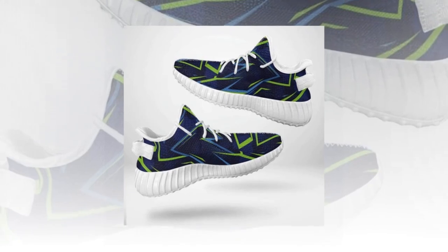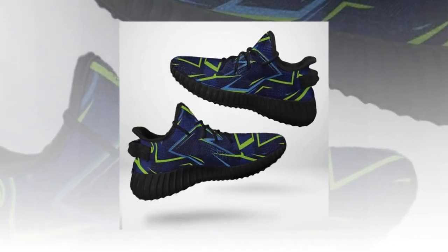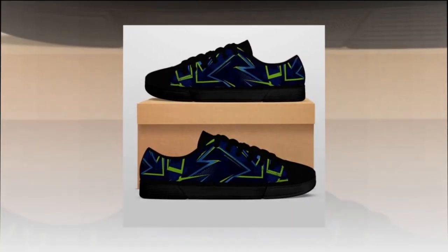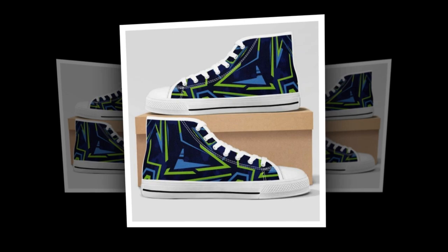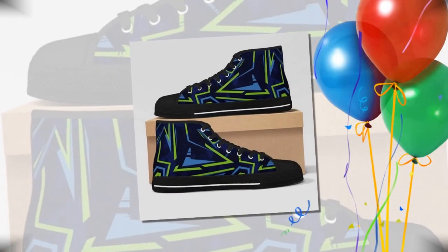I decided to test these shoes in real-world conditions. I wore them for a full day while working on concrete floors, walking around and standing for hours. The comfort is incredible — the cushioning felt soft but not too soft, giving me the right balance of support and comfort. Thanks to the breathable mesh, my feet stayed cool and I didn't experience any foot pain or fatigue, even after a full day on my feet. These shoes delivered comfort, durability, and style.